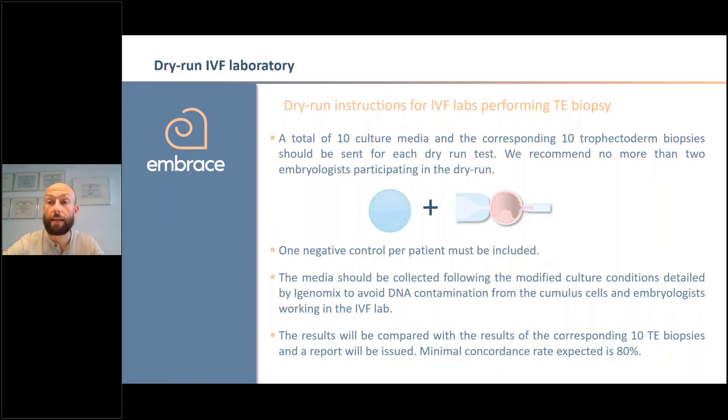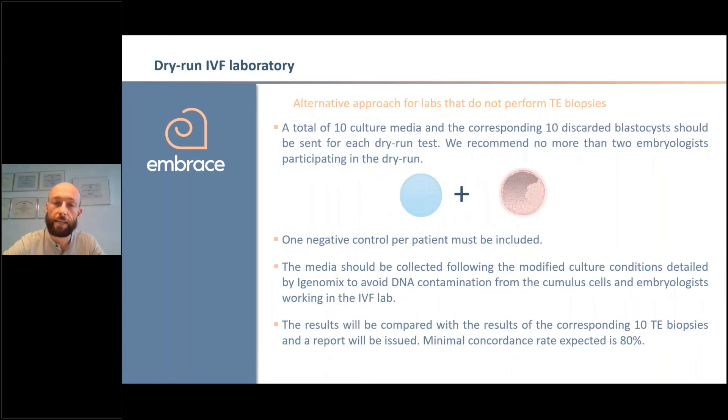As some countries or centers cannot do trophectoderm biopsy, we have also prepared another type of validation. In this case, all embryos are cultured following our protocol, and on day six we ask you to send us the culture media drop plus the whole blastocyst. We will analyze the whole blastocyst, but in those cases we are talking about blastocysts that are going to be discarded — those with very poor quality on day six that won't be vitrified. Again, 10 pairs of whole blastocyst plus media, we will compare, the concordance rate requirement is the same, and it's very important to include a negative control.